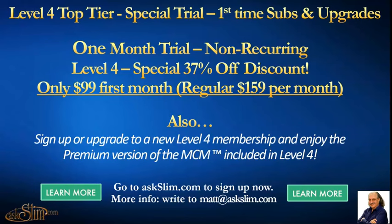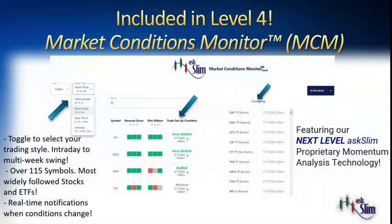You will also get our premium version of our Market Condition Monitor. You can go to askslim.com and get more info by clicking that 'Learn More' button. Take a look here at our MCM — this is an amazing application that you can toggle to your own style of trading, whether you're a short-term trader